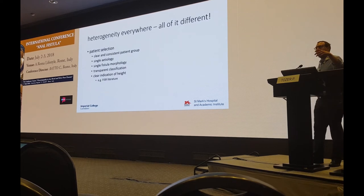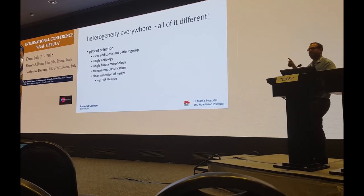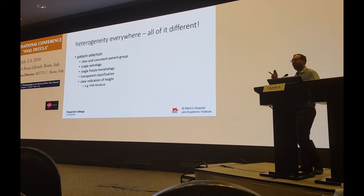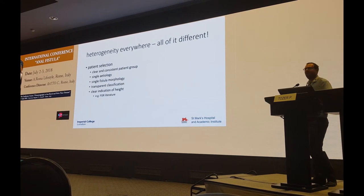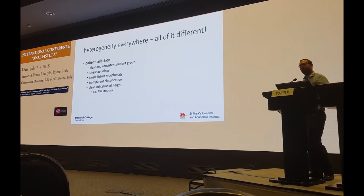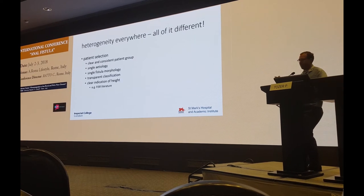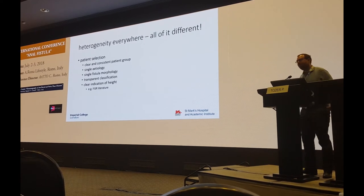When we select a patient group, we can have a clear and consistent patient group within our publication so that everyone knows we're talking about a given treatment in a given set of patients. We can use a single etiology — we shouldn't be mixing Crohn's and cryptoglandular fistulas together in a study. We can look at single fistula morphologies, and at least we should be transparent in our classification of these fistulas.